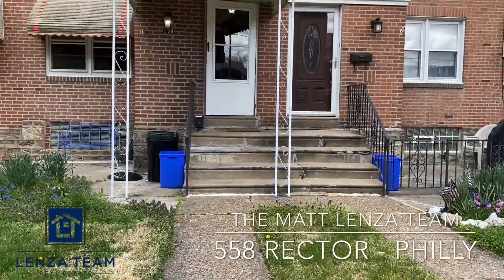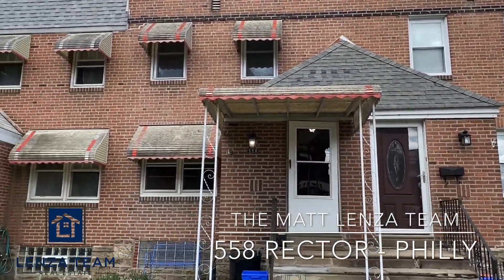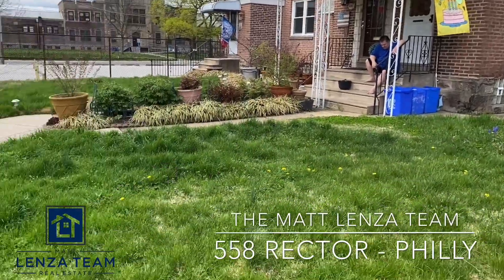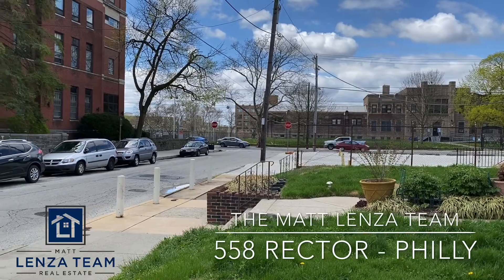Here we are at 558 Rector Street, Philadelphia, Pennsylvania, in the town of Roxborough — a wonderful suburb of Philadelphia. We're only 15 minutes from downtown.